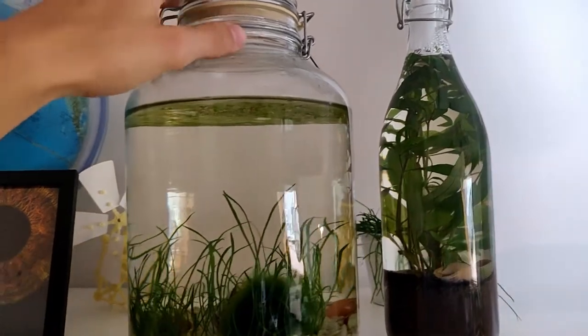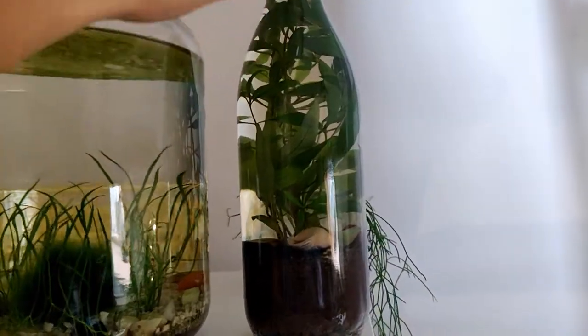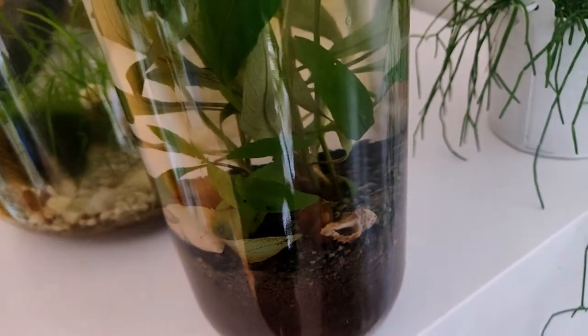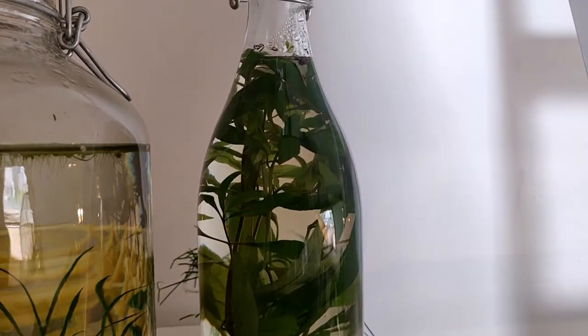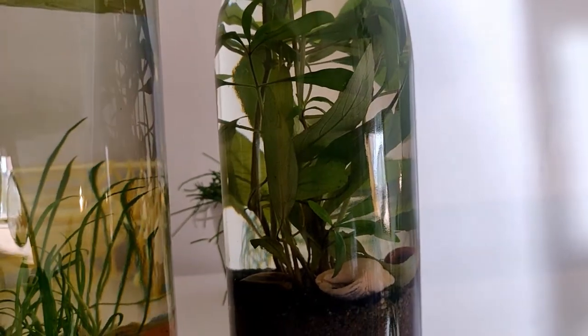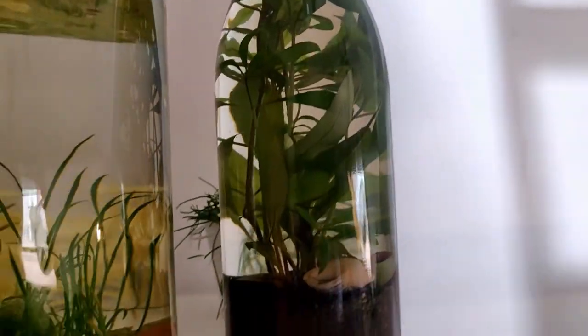Here are the two ecospheres — one with the shrimp and one with an offspring of Sheldon the snail. The snail is still alive, just vibing. The tank is a little small for the plant because as you can see it's completely overgrown. The plant seems pretty fine for now — that's a lot of soil but not a lot of space in the water.